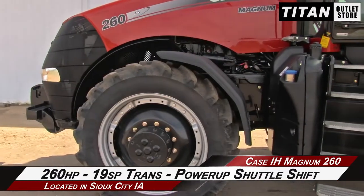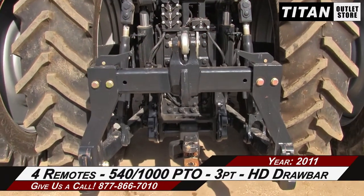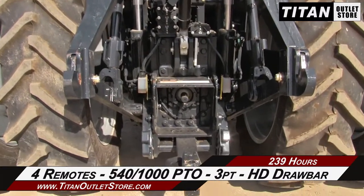This Magnum has 260 horsepower, a 19-speed power shift transmission, and power-up shuttle shift. In the rear, there are four remotes, a 540/1000 PTO, a 3-point quick hitch, and a heavy-duty drawbar.